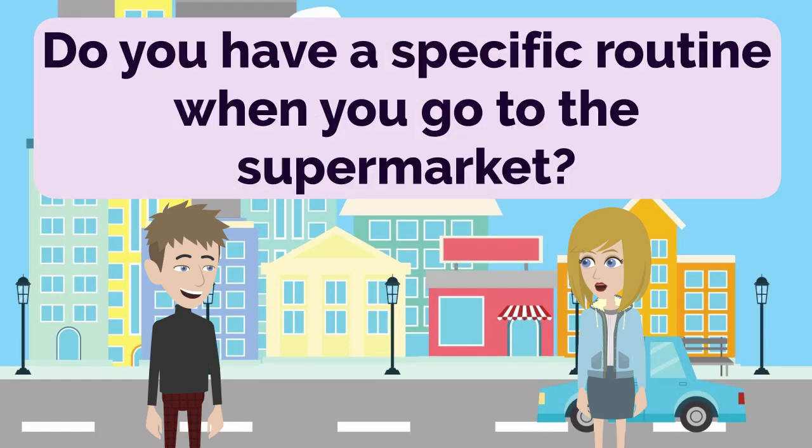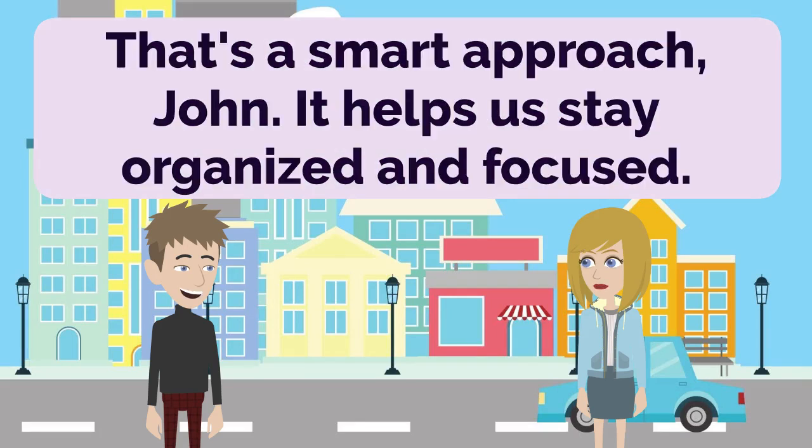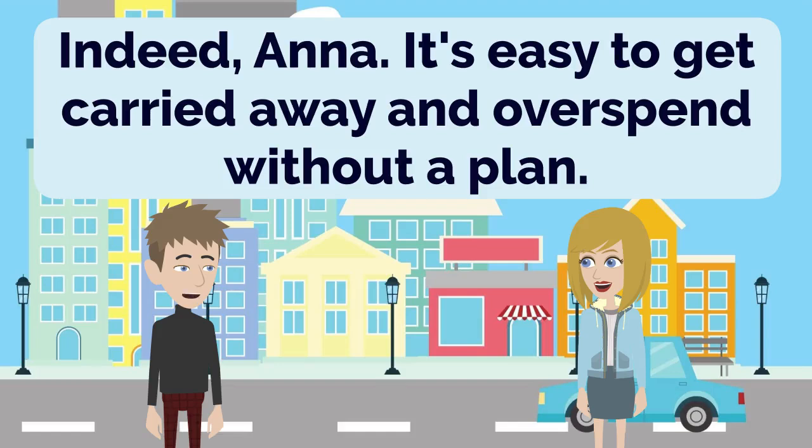Do you have a specific routine when you go to the supermarket? Yes, I usually make a list beforehand to ensure I don't forget anything. That's a smart approach, John. It helps us stay organized and focused. And it also helps me stick to my budget by avoiding unnecessary purchases. Budgeting is important, especially when it comes to grocery shopping. Indeed, Anna. It's easy to get carried away and overspend without a plan.